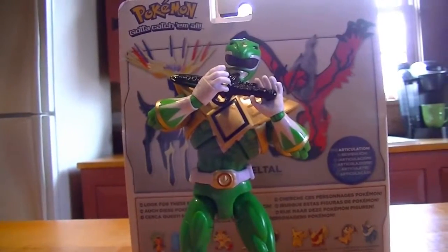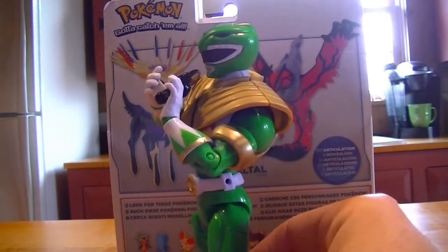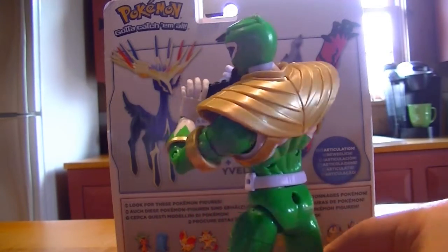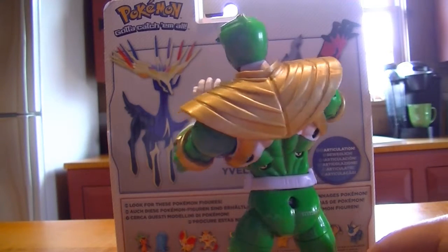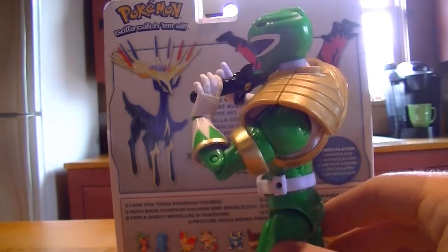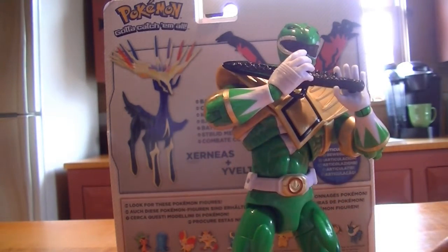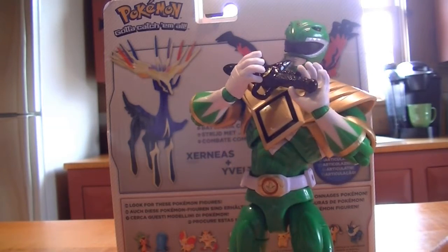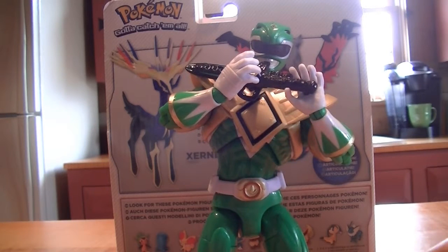I did bring you guys the white Mighty Morphin Power Ranger review as well, so if you haven't seen that yet, you need to check it out. As far as the collar goes, the collar is absolutely 100% spot on to the actual figure that I had as a child. My figure broke — its arm broke off — so I've been antsy to get a figure that reminded me of that figure. I could go on eBay or find an original Green Ranger, but this one here offers so much more.